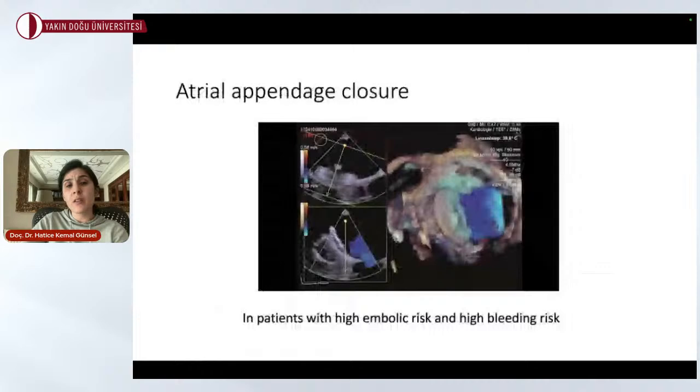Another procedure we perform in our clinic is atrial appendage closure. We use 3D imaging to help the interventional cardiologist visualize the anatomy and accurately implant the device. We typically choose this procedure for patients with high embolic risk and high bleeding risk.